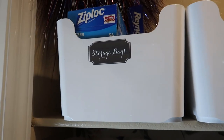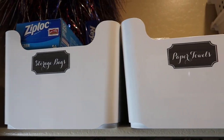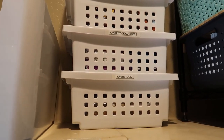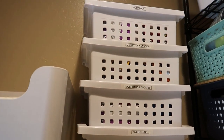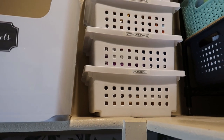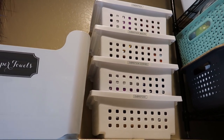Now let's go to the other side of my pantry. Here I have my bins of storage bags, and this is where I keep extra paper towels and napkins. Then there's another set of overstocks — these are snacks and cookies that I refill on a regular basis.